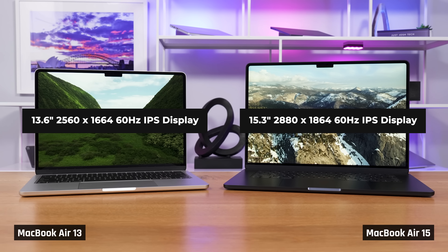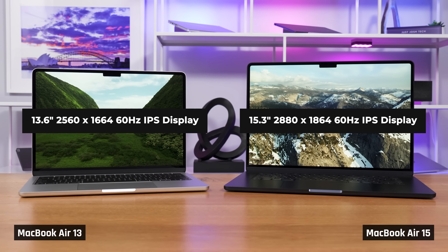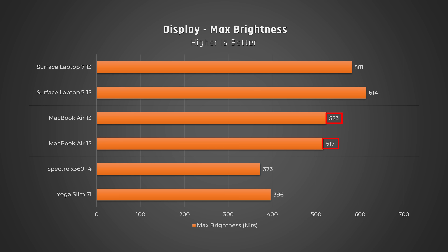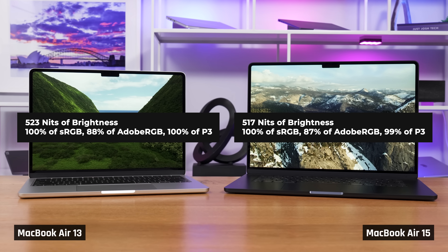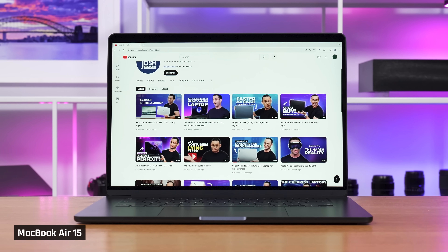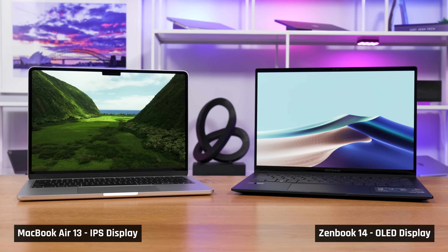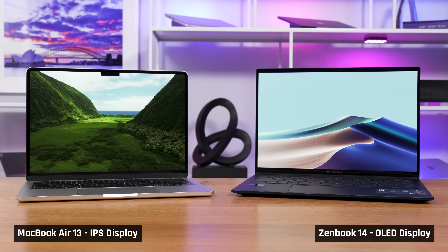Let's talk about their displays. The Air comes with either a 13.6 or 15.3-inch panel. Both have high resolutions hitting 224 pixels per inch. We measured over 500 nits of brightness, making the Airs suitable for brighter environments like using them next to a window. They also cover the full P3 color gamut. Their main downsides, though, are that they only refresh at 60 Hz, they aren't touchscreens, and they don't deliver the increased contrast that an OLED display would.